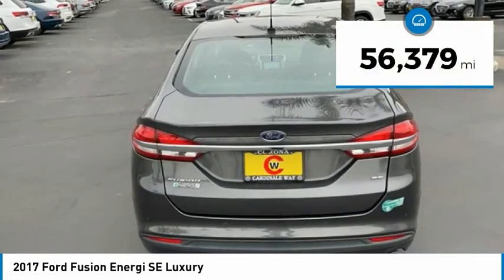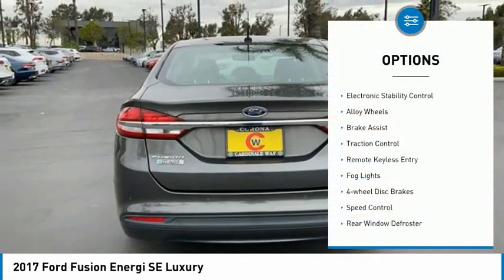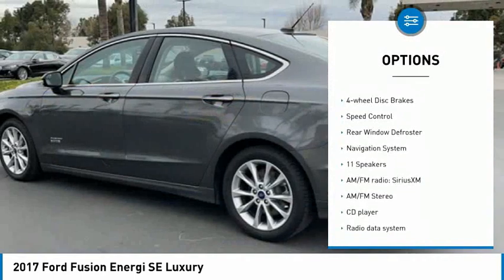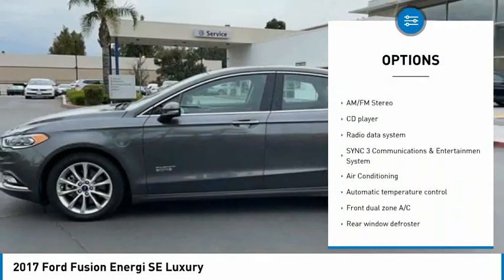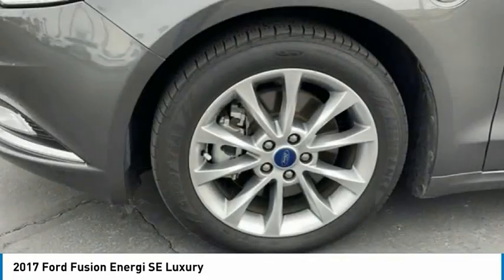This vehicle has less than 60,000 miles. Here are some of this vehicle's great options: electronic stability control, alloy wheels, brake assist, traction control, remote keyless entry, fog lights, four wheel disc brakes, speed control, rear window defroster, and navigation system.